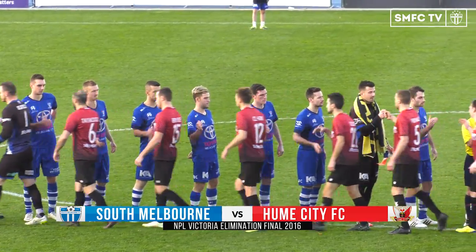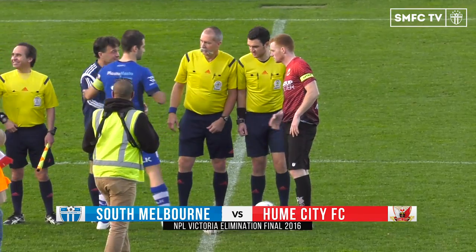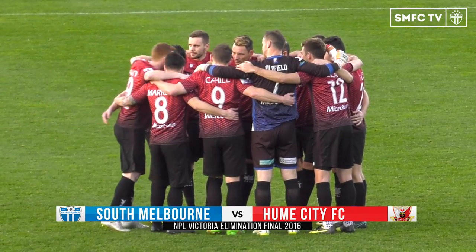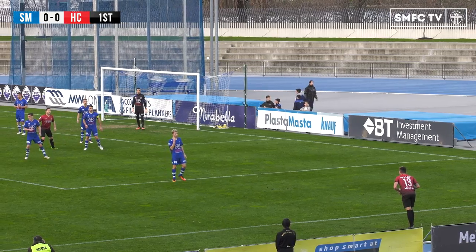Certainly is, David, and it's a massive game for South, obviously losing to Hulme the last time they played in the finals, all the way back in 2009. They'll be looking to get through to the semi-finals and meet Holdenburg United in what would be a huge semi-final clash. But first we have to get past Hulme City, who have been a strong team this year and just got knocked out of the FFA Cup recently.